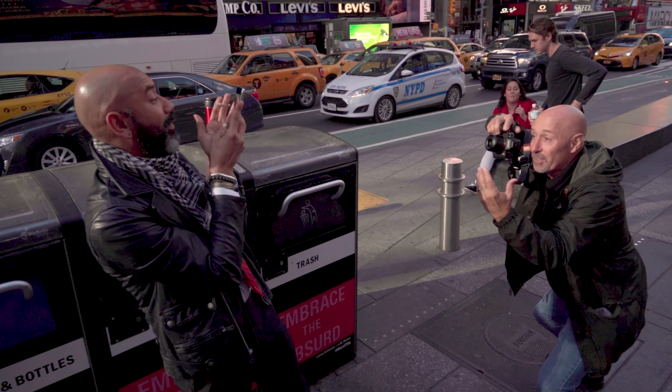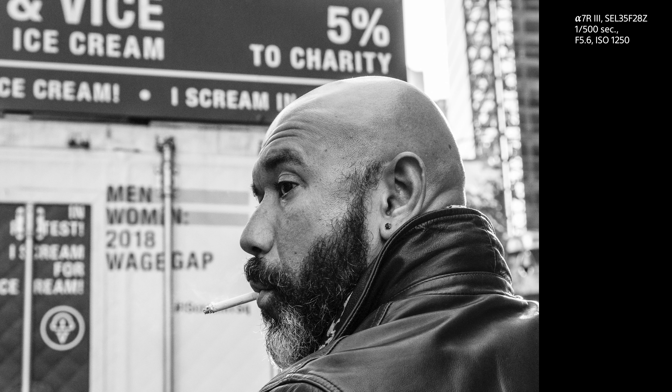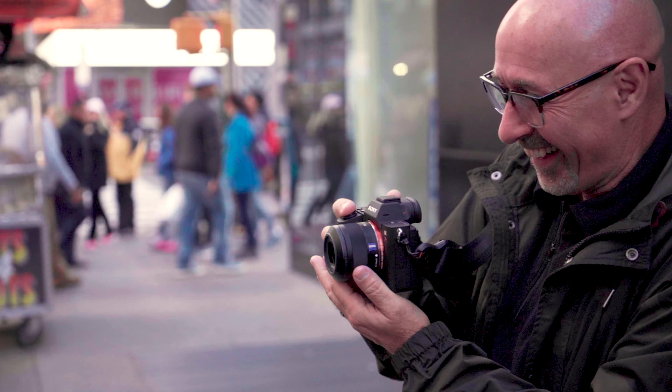People will ask me, why do you need such a great autofocus system for street photography? Bresson was able to get all these great photos without using even autofocus. He got a lot of really good photos, but we don't know how many photos he missed because he didn't have autofocus.